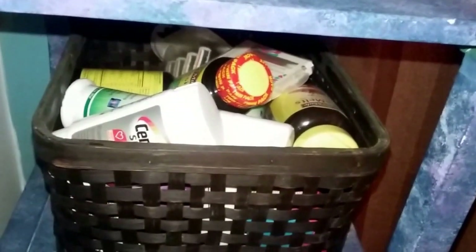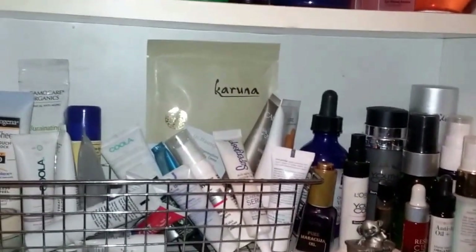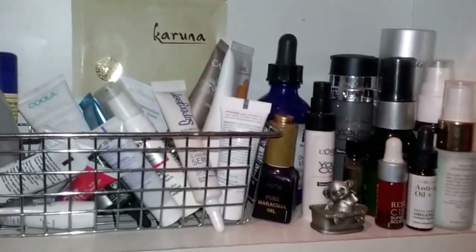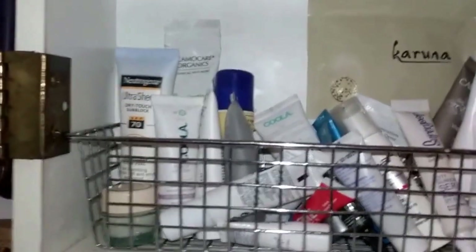Body washes, deodorants, coconut oil, mouth care, shaving care, things like that. I have a basket down here with miscellaneous items. Above the sink I have some oils, and the medicine cabinet as well. We're going to go through everything in there, and then when I'm done with lotions and creams we'll move on to jewelry, which I keep in the bathroom.